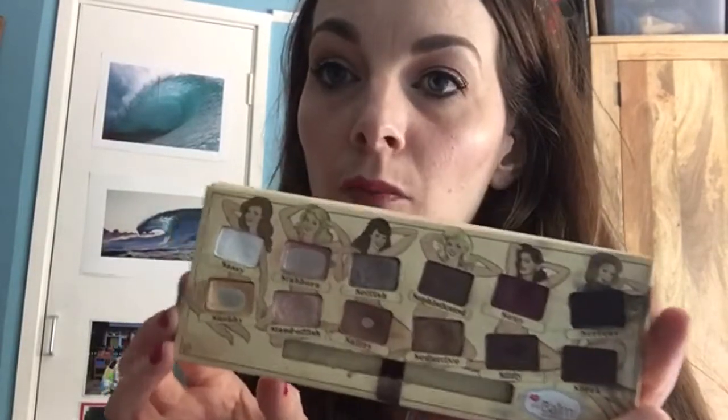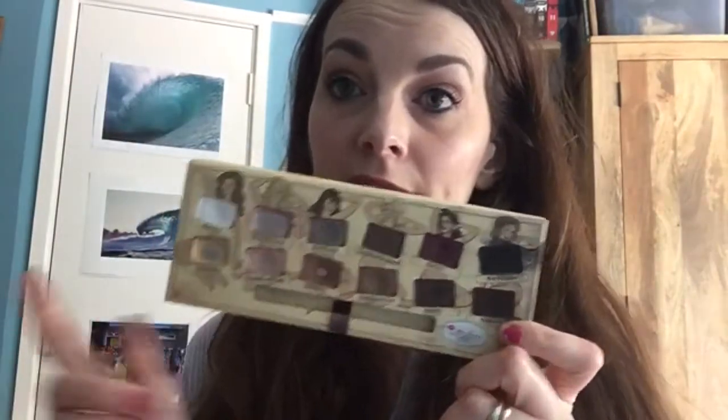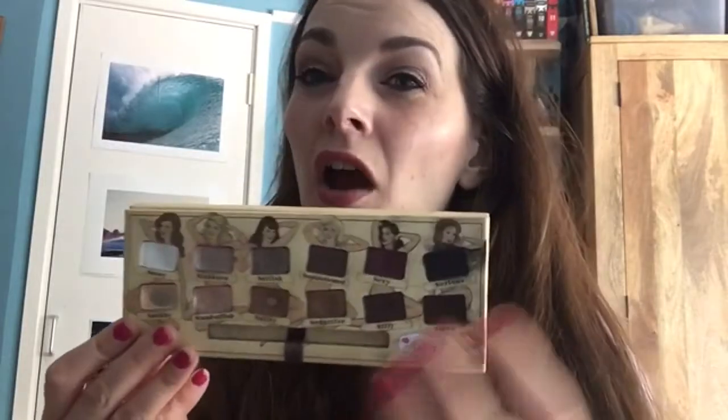Snobby I tend to use as a blending-out shade because it's kind of yellowy-toned, and I do have quite a yellow tone. Sultry I've been using as a crease shade. Stubborn I have been using just as a base on top of everything. Progress is going well overall. Obviously there is a big difference with the darker shades, but it is summer so I'm not really wanting to use them too much. I've been using Sleek underneath in places as an eyeliner, and Silly most days in the corner. The others — particularly the shade Sexy — I'm kind of hanging on to for an autumnal look later in the year.